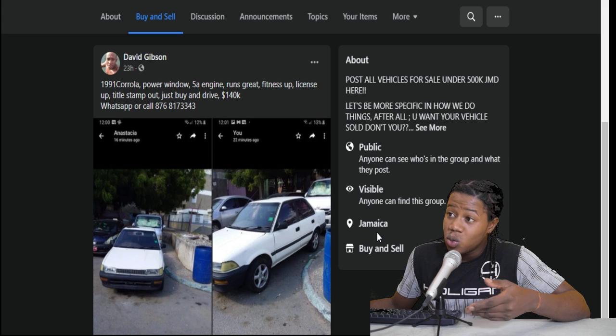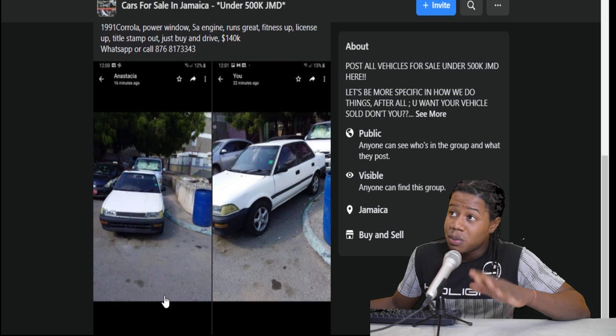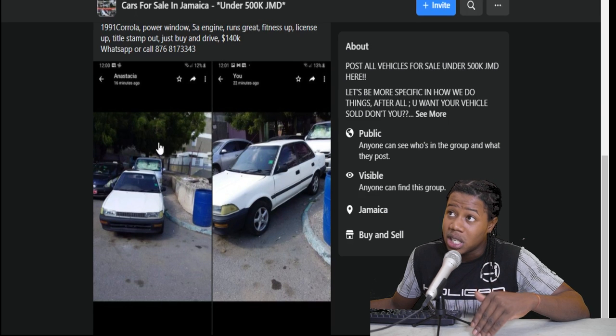So here we have an old school Corolla — this is what you call a 'flatty'. This one was selling for $140,000 but apparently it has already been sold. So we're just going to move on to the next one.